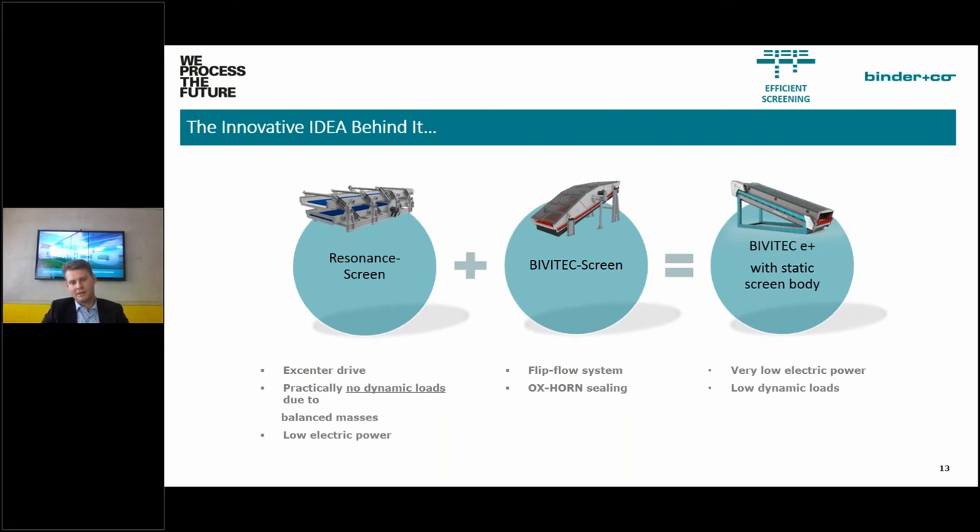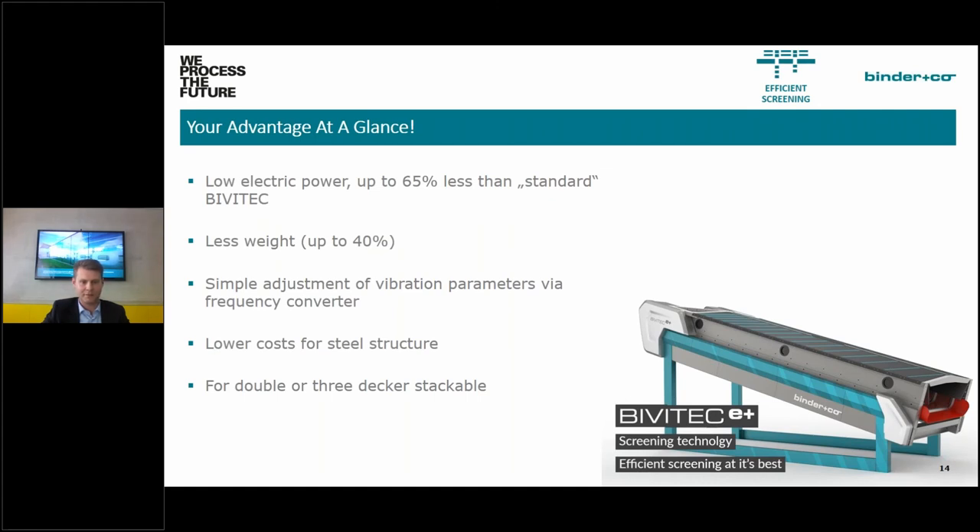A new innovative development combines the BV Tech flip-flow screen system with a resonance screen concept. In a resonance screen, an eccentric drive excites coupled frames whose masses are balanced, producing virtually no dynamic loads into the supporting structure and requiring very low electric power. Combining this with the BV Tech flip-flow and an improved sealing system produces the BV Tech E Plus, launched this year. It features a static screen body with the same screening efficiency as a standard BV Tech, but with up to 65% less power consumption, up to 40% less weight — reducing steel structure costs — and vibration parameters easily adjusted via a frequency converter. It is also available in double or triple deck stackable configurations.